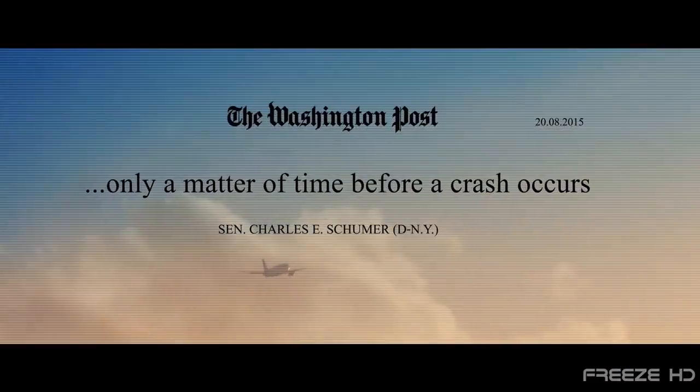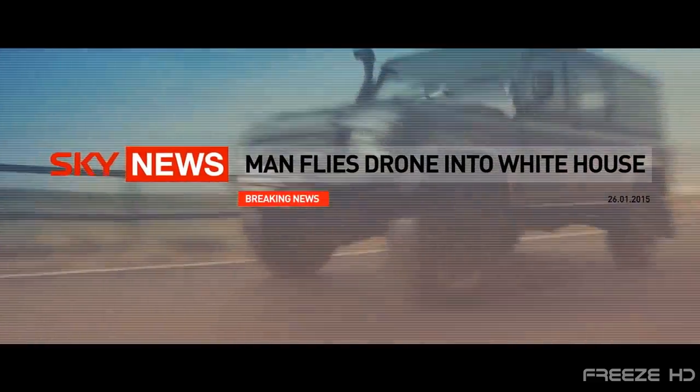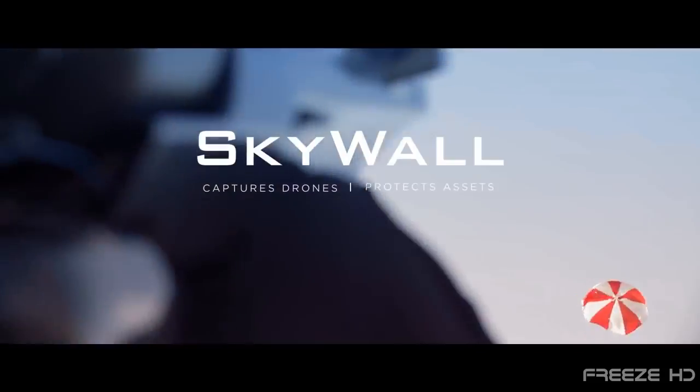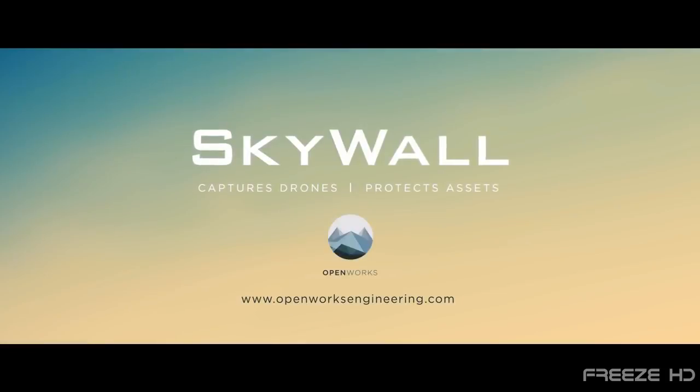With drones becoming increasingly more involved in close calls with aircraft, unauthorized flights over military installations, and unwanted surveillance, the need for anti-drone systems is absolute.